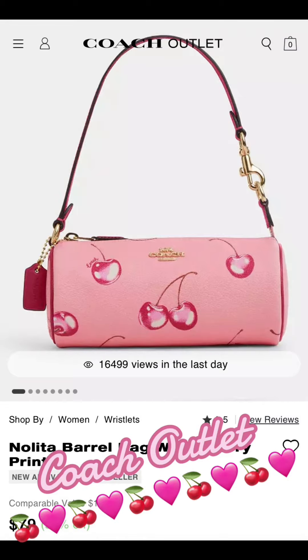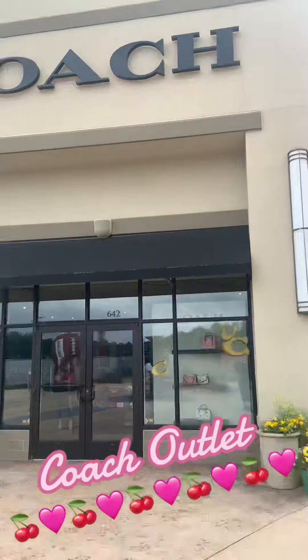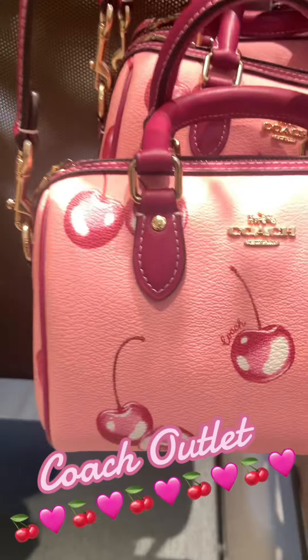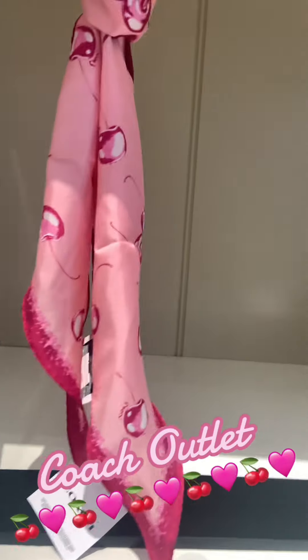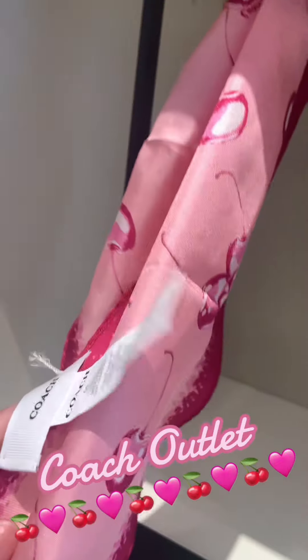Hi you guys! I purchased this cute little pink and red cherry handbag from the Coach Outlet online today. They did not have the scarf online, so I had to go into the store. I visited my local Coach Outlet and went straight to the scarf because there were only two left.